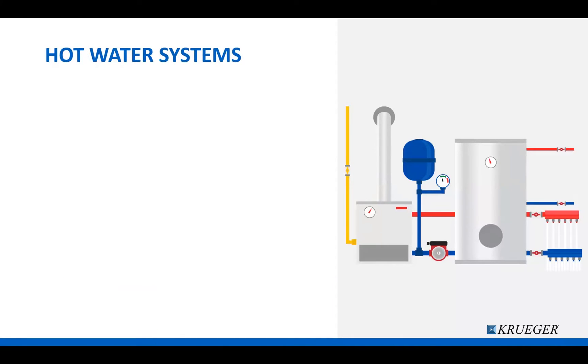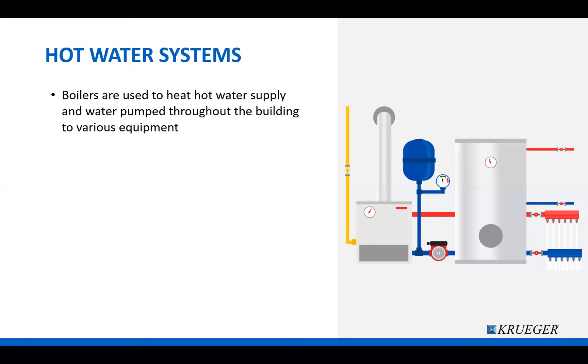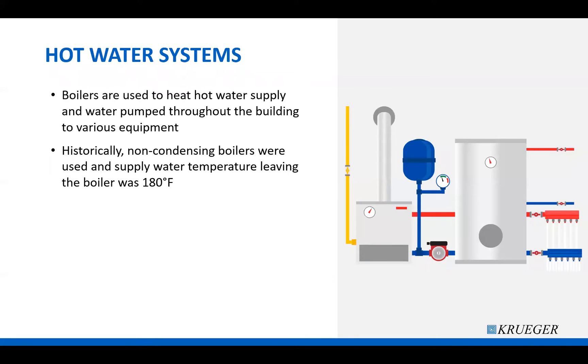Let's talk a little bit about hot water systems in general and add a little history to it. Boilers are typically used to generate heat to create hot water for buildings. This hot water is stored in a tank and then pumped to various equipment throughout the building, such as thermal units with hot water reheat coils. Historically, non-condensing boilers were used and were designed to supply 180-degree water, expecting 160-degree water to come back to the boiler.